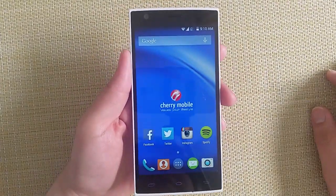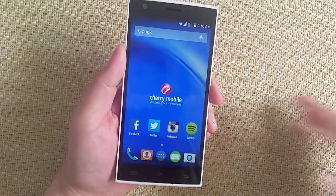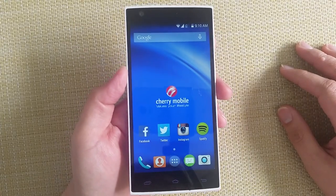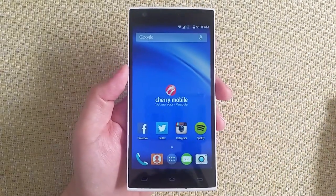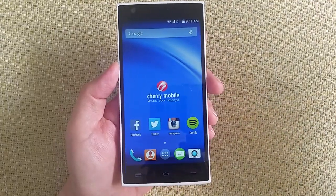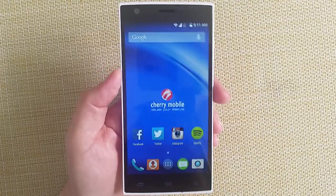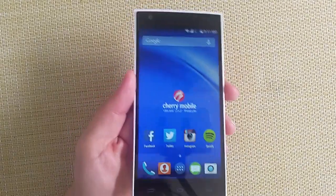Bottom line: it is a good phone, and we were very impressed. If you have the budget and can't find LTE phones on Lazada because they're out of stock, check this out at Cherry Mobile stores. This is one phone that is quite underrated at the moment — overlooked because all the focus right now is on the Alcatel One Touch Flash Plus or the Lenovo A7000. So this is a good alternative. This is ₱6,999. This is Mark Marcello from Filipino Tech Addict. Thank you for watching.